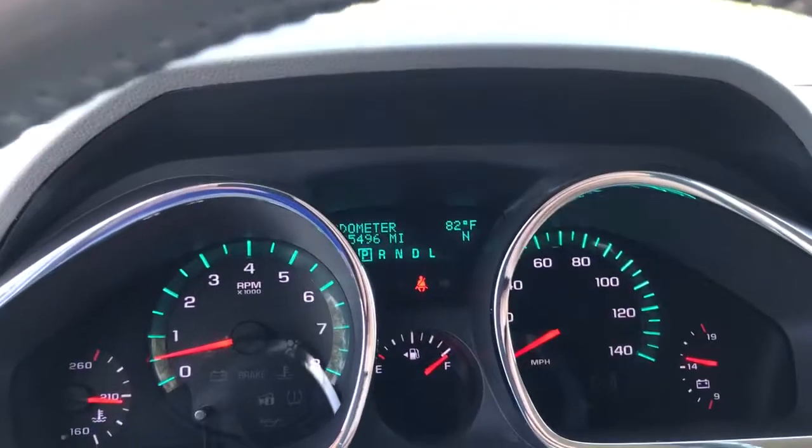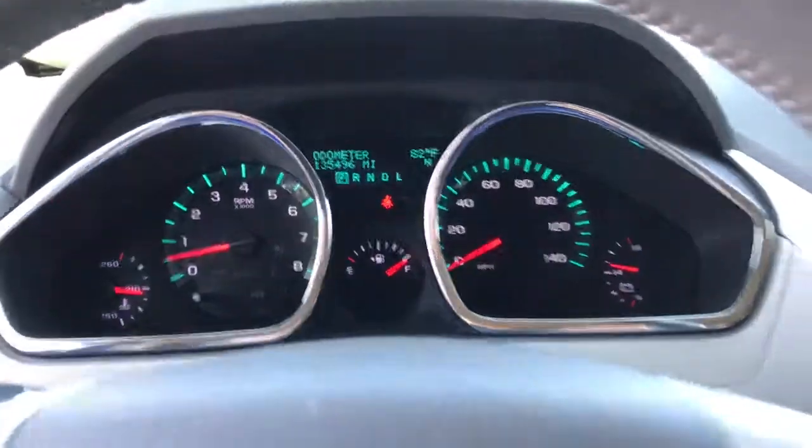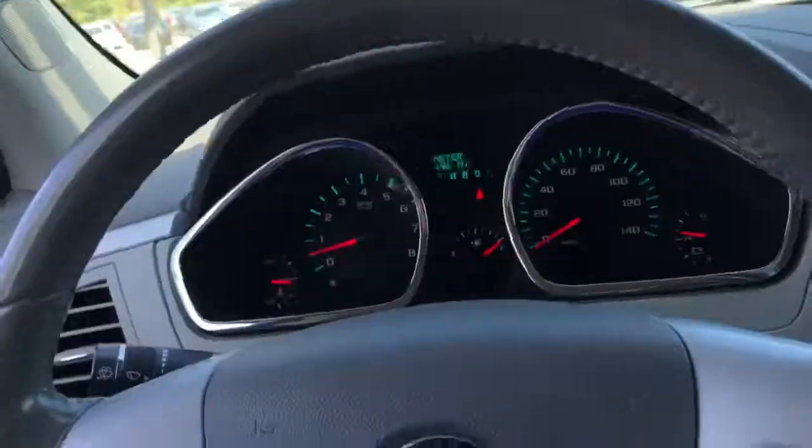It has 135,496 miles on it at this time. If you have any more questions, David, just let me know. My telephone number is 216-647-3596. Look forward to hearing from you soon. Bye-bye.